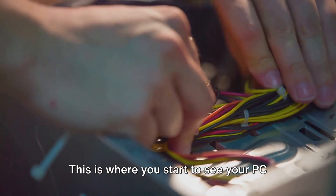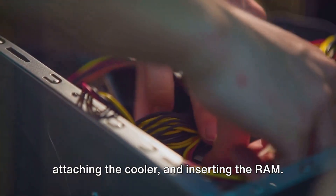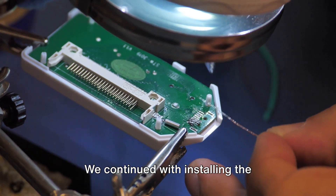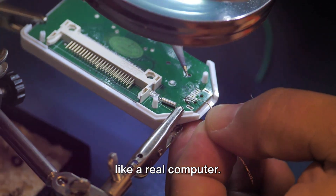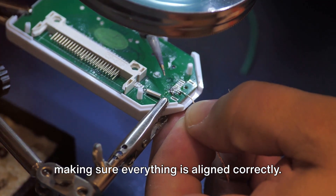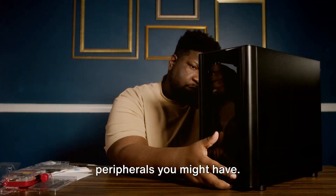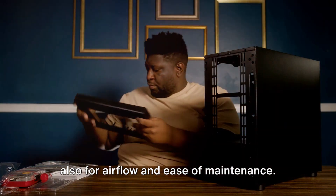Then we moved on to assembling the motherboard — this is where you start to see your PC taking shape. We guided you through installing the CPU, attaching the cooler, and inserting the RAM. It's a delicate process, but with a steady hand and attention to detail, you'll get through it just fine. We continued with installing the motherboard and power supply into your case, discussing how to securely mount the motherboard and connect the power supply, making sure everything is aligned correctly. After that, we connected the components — plugging in your storage devices, graphics card, and any additional peripherals, touching on the importance of cable management not just for aesthetics, but also for airflow and ease of maintenance.